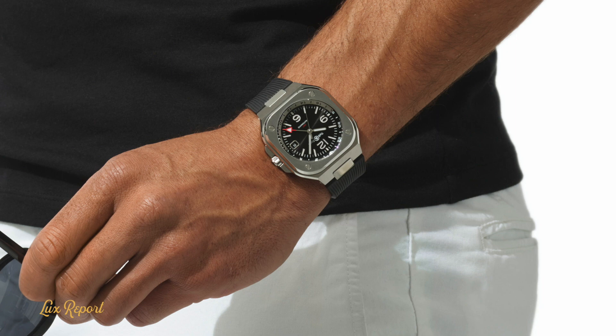Purposeful and slick with the mechanical bona fides to back up its no-nonsense appearance, the BR05 is emblematic of the renaissance of French watchmaking. And whether you opt for the GMT or the Horolum, you know you're choosing a winner.